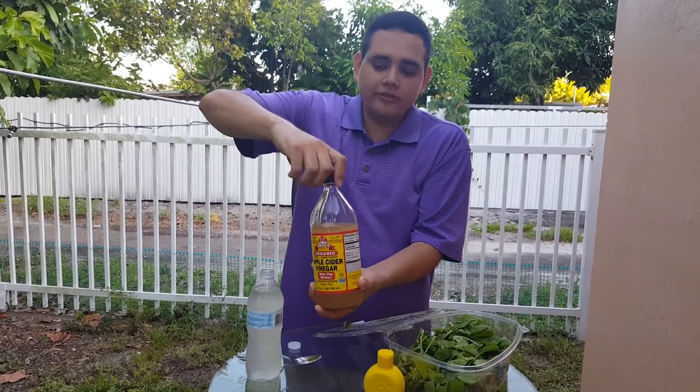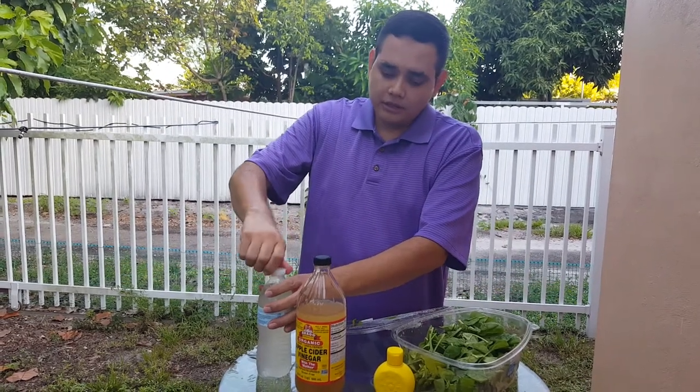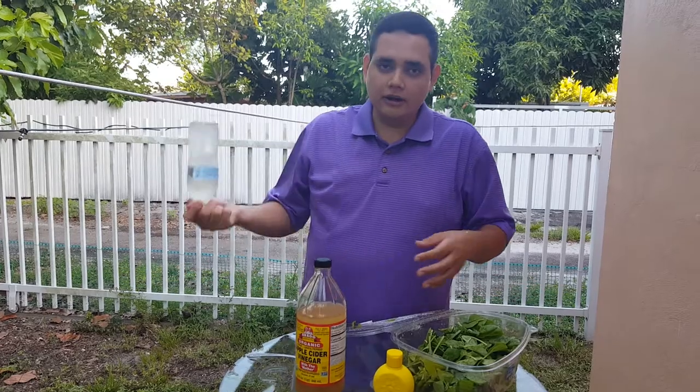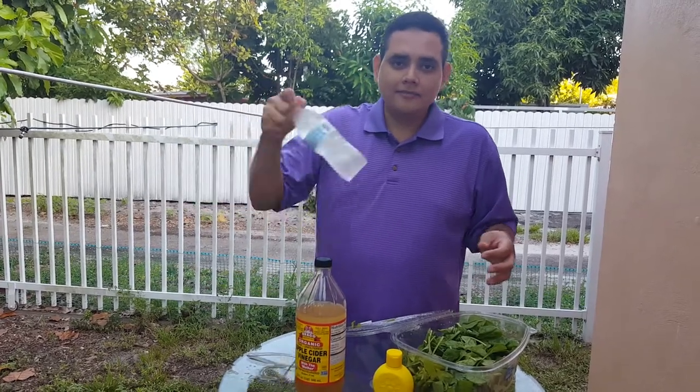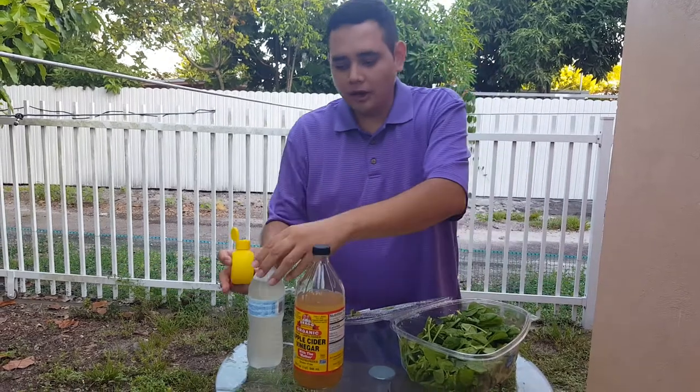You can have this in the morning, after meals, and at night. It's going to help you to clean your body. Also, you can add lemon to the water.